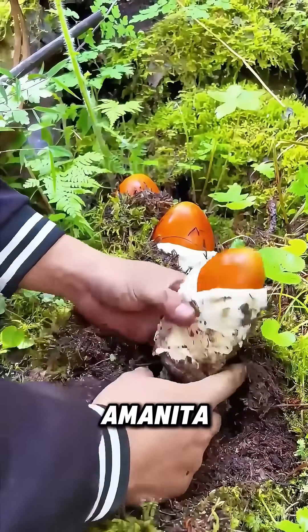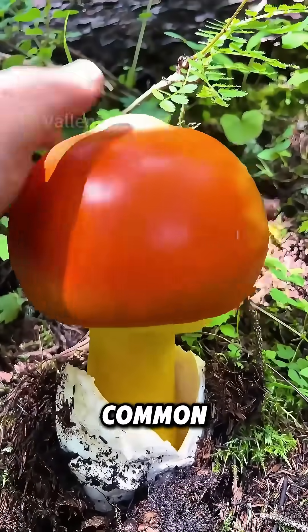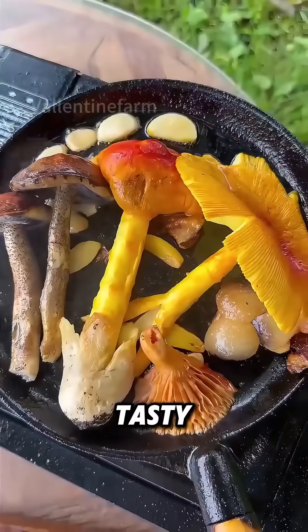Finally, the Amanita caesarea starts as a big goose egg. As it develops, it takes on the common mushroom shape. It has thick, tasty flesh.